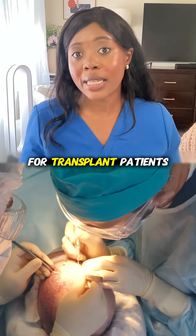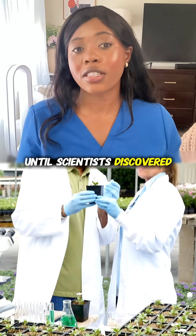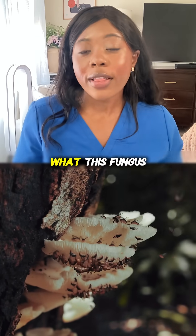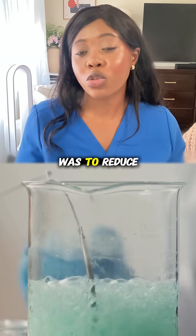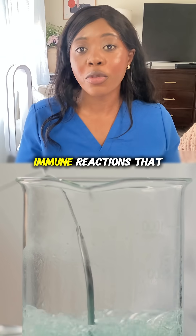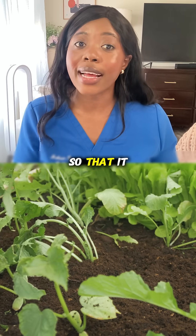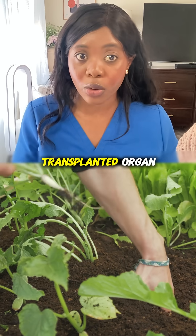This was a huge problem for transplant patients until scientists discovered a fungus in the soil known as cyclosporin. What this fungus was able to do was to reduce the amount of immune reactions that your body had towards the new organ, so that it didn't reject the transplanted organ.